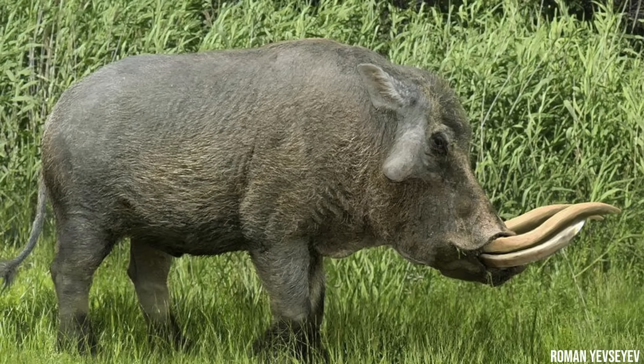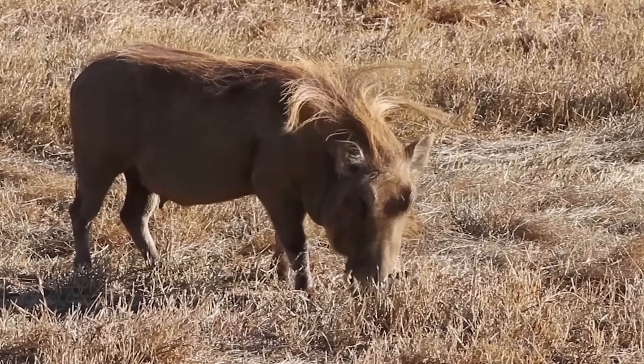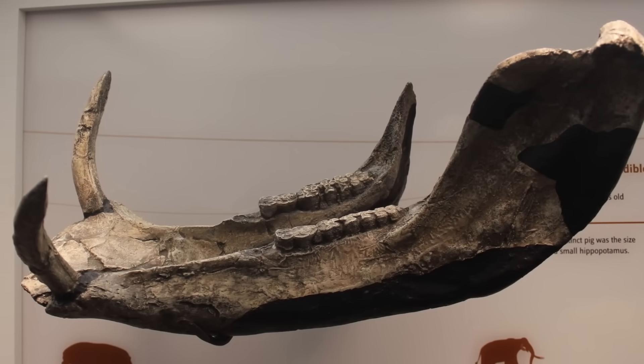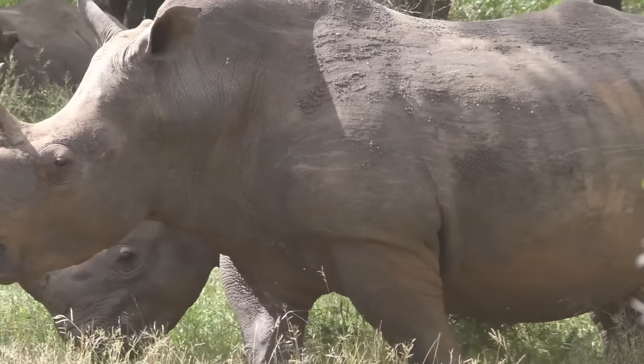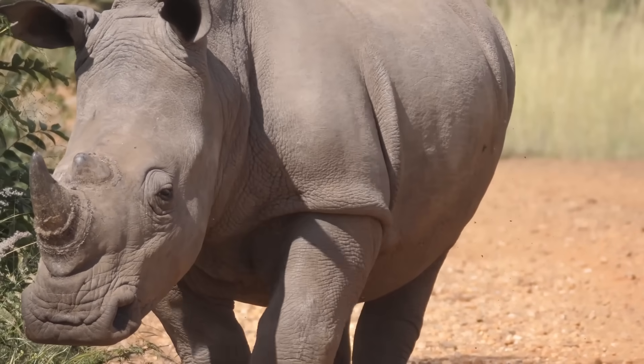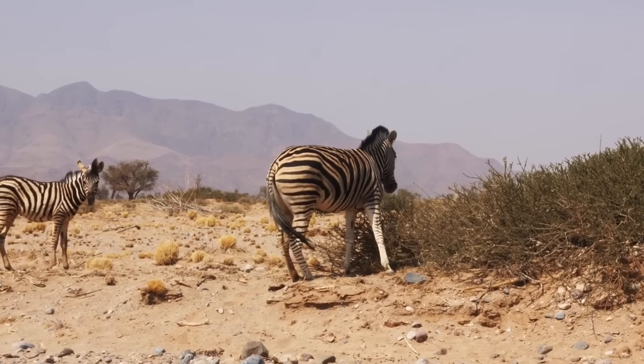You would definitely have wanted to steer clear from this guy, which is a bit challenging as they were found across a good chunk of the continent and were typically out and about living grazing lifestyles. This animal and the others mentioned were not the only familiar faces present — back then you also had many more kinds of rhinos, zebras, and giraffes. Unlike this swine, they weren't necessarily monstrous in size compared to their relatives, but they did bring their own uniqueness.